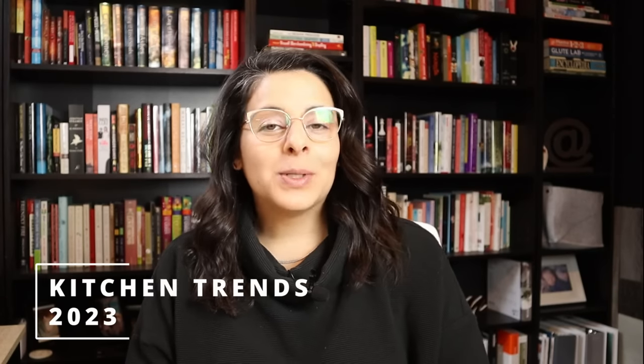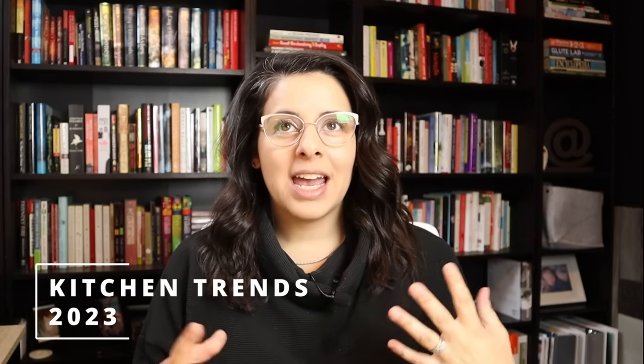Hi guys! I'm super excited to go over today's video. We are going to be talking about kitchen trends for 2023. What's really exciting about the kitchen is that, as we know, it is the heart of the home. I feel like we always gravitate toward the kitchen.